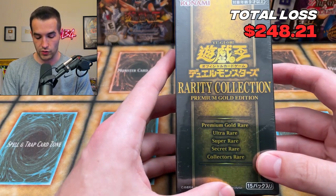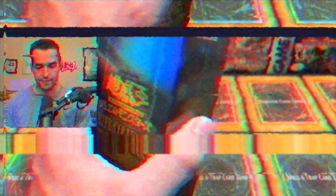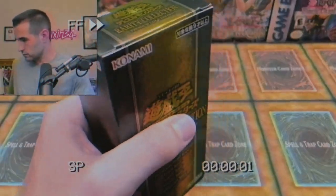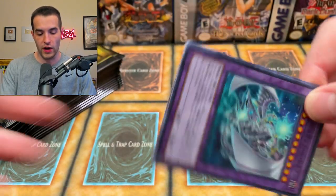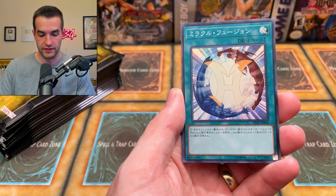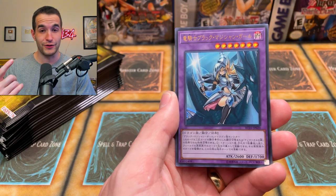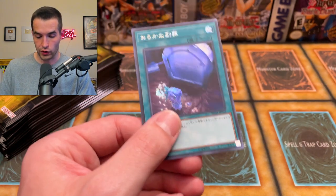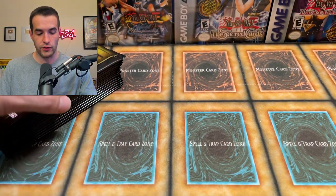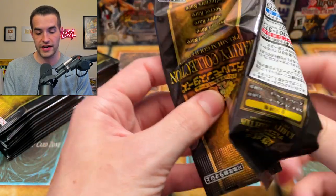Next we have a Rarity Collection Premium Gold Edition — can you get a Collector Rare in here? 15 packs with Gold Rares and Collector Rares. They have some pretty rarities in Japanese. We got Miracle Fusion, Dark Magician Girl the Dragon Knight Ultra Rare, and Foolish Burial Prismatic Secret — four cards per pack. The value is hard to find in the US since it's Japanese, but some of it has pretty nice rarities.